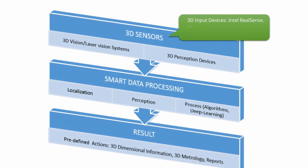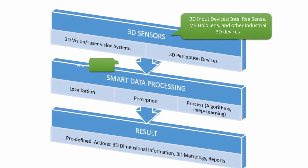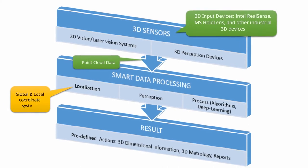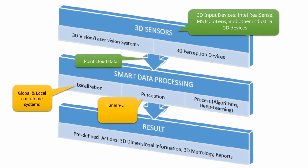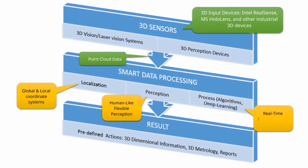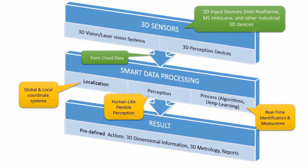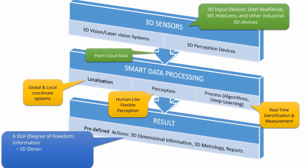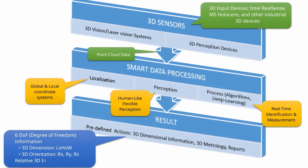Data can be captured in point-cloud format from 3D sensors, and then smart data processing can be performed — setting and defining a global or local coordinate system. Target object perception, real-time object identification and measurement are performed. Finally, output can be in the form of 3D location and orientation with a shape definition.